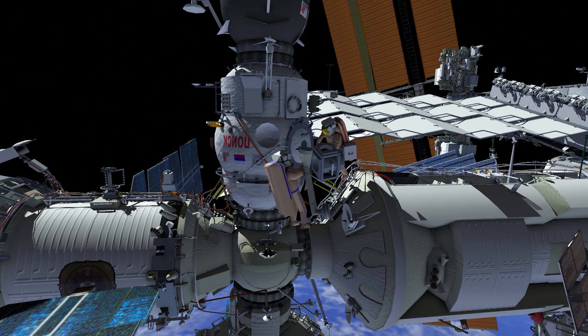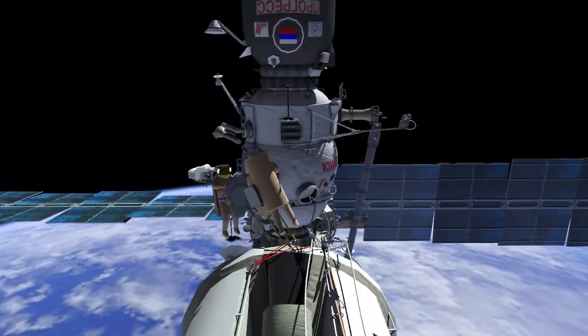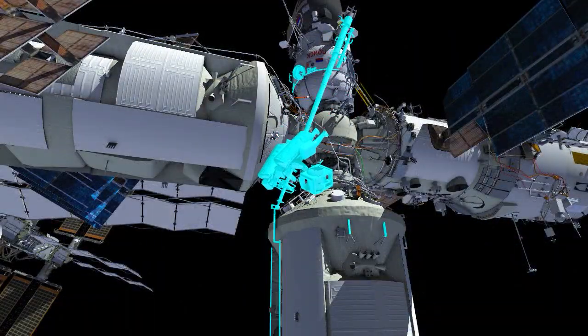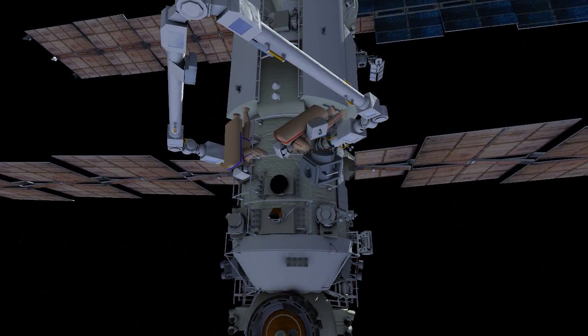The team will work together to remove the platform and install the ERA adapter in its place. Both EV1 and EV2 will use the Strela boom to translate the released platform from Poisk to the Nauka module. They will remove the protective cover from the passive base point and install the platform.